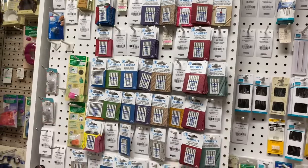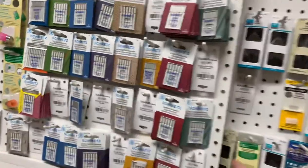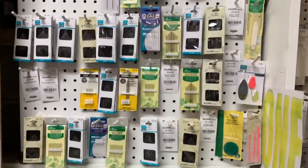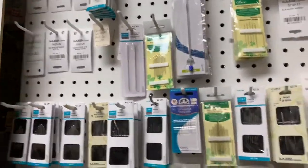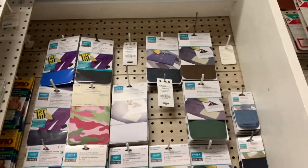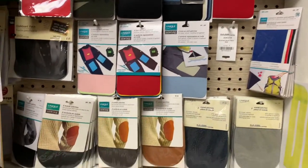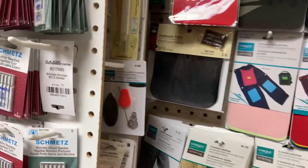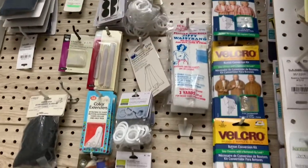Over here is our sewing machine needles and thimbles. This rack here is all hand-sewing needles. The back section is all kinds of patches. And over here is some other miscellaneous stuff.